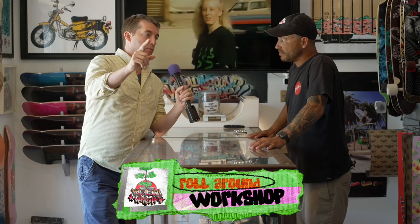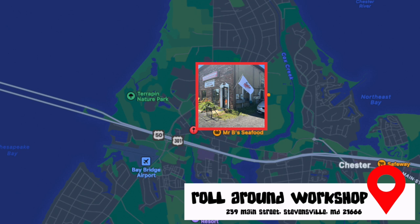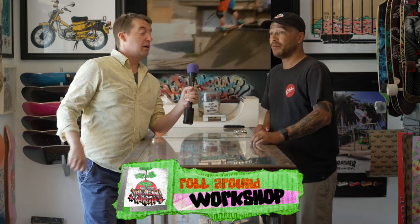Let's tell people one more time where you're at and how to get here. This is Roll Around Workshop. We're at 239 Main Street in Stevensville, Maryland — first exit over the bridge. When you go to the park, you got to pass me, especially if you're coming from the other side of the bridge. So he's going to know if you don't stop by. Yeah, I'm going to see you.